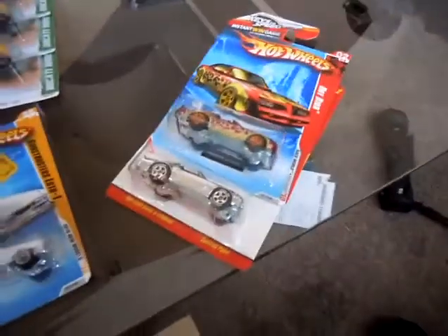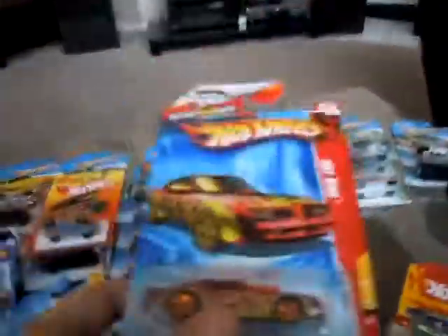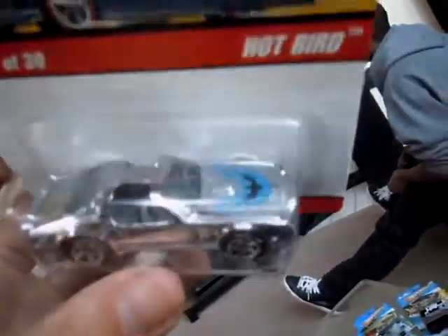I found some more Firebirds — I'm a big Firebird guy. I found this Firebird at the shop: I got the red one with the blue flames, and I think I like that model. Then there's a silver Firebird — this one I think is really cool. I got the blue Firebird emblem right there with Goodyear tires. One of my nicer Firebirds.